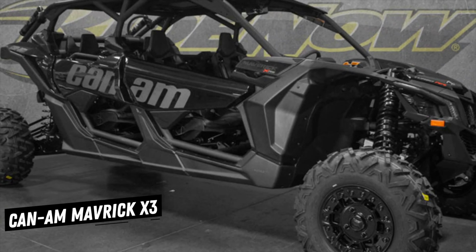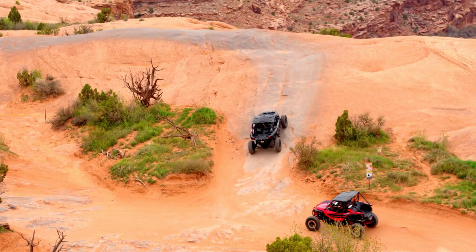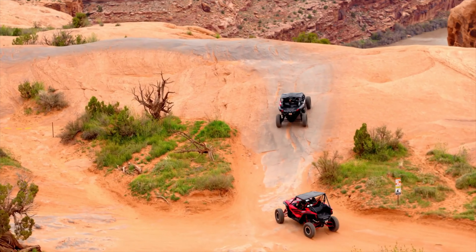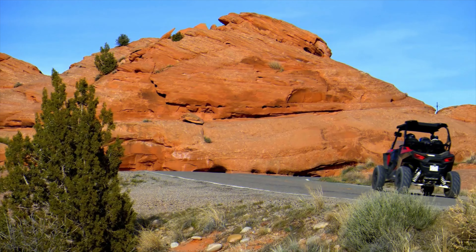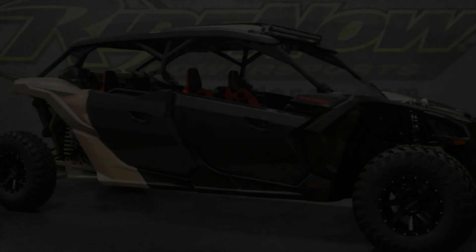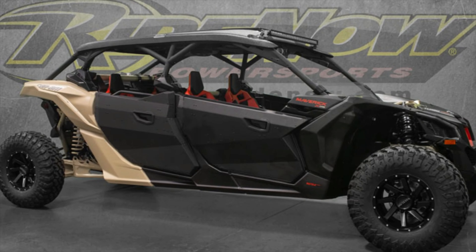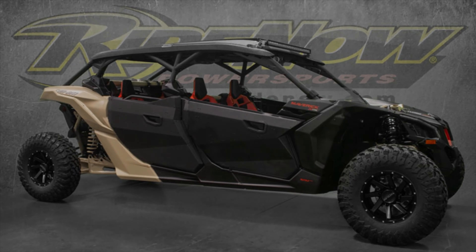The Can-Am Maverick X3 is one of the best off-road vehicles available in the market today. It is a fairly competent machine that allows for both stock options, as well as highly customizable performance package side-by-sides. It is fairly unique in that it features a quiet and aggressive body style, making it look sporty and highly rugged, whilst maintaining a certain classy element as part of its overall persona.